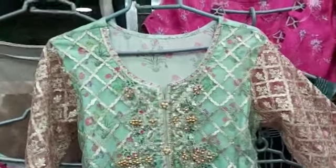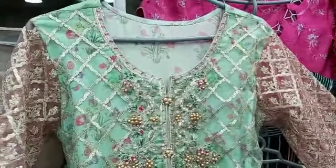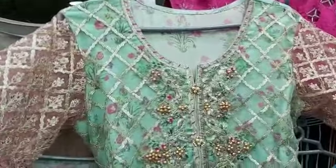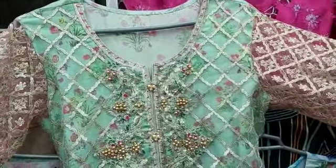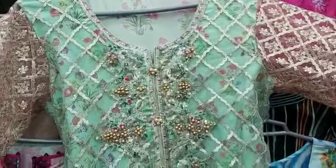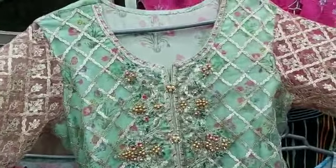Hello customers. Today we are showing you a stitch order of five-star cloth and designers. We have stitched this dress on order. These are our customers — they have purchased this dress from our outlet, and we have stitched it in their measurements.